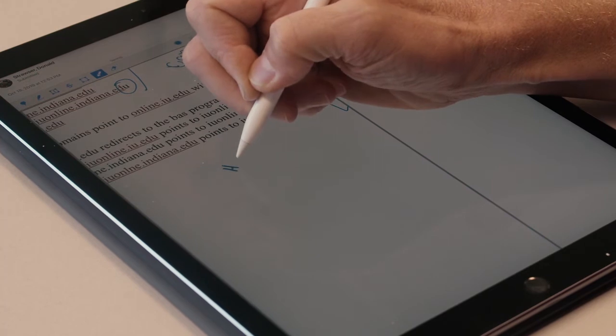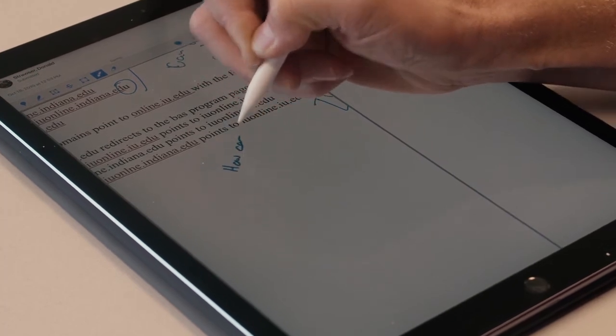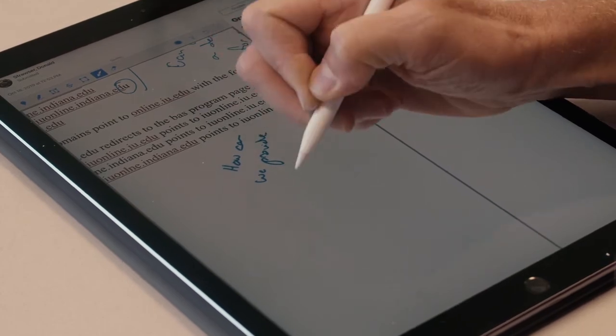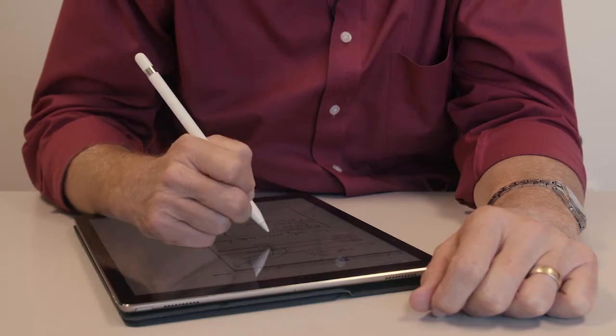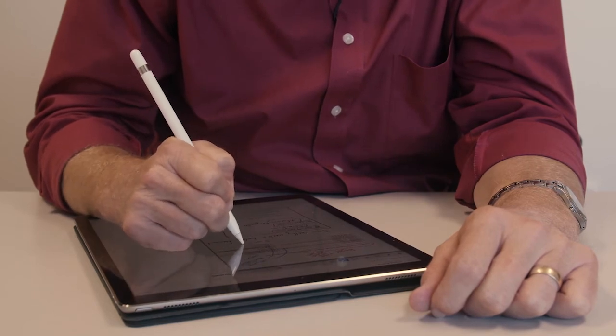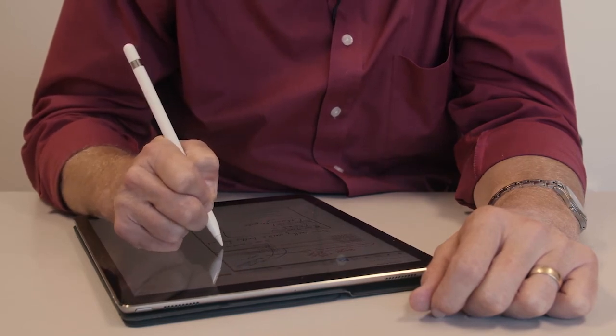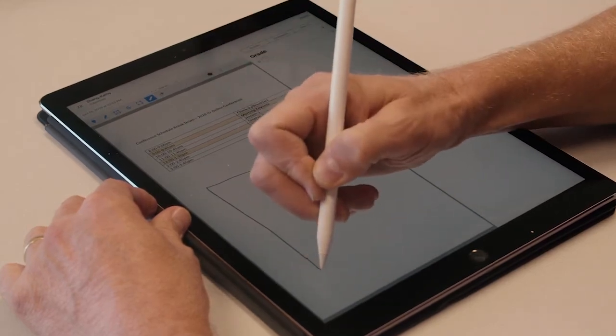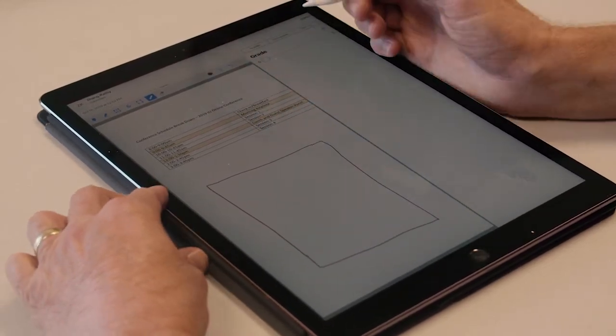I can handwrite comments, I can underline them, I can change colors — I can do all sorts of stuff, and I can get it right where I want in the paper. You can also draw. So if they've got a diagram and you want to tell them how to redo it or how their chart needs to look to make it more effective, it's really easy — you're just drawing like you would normally do.